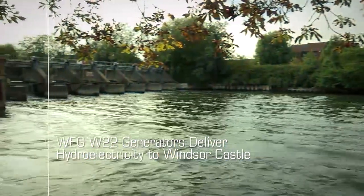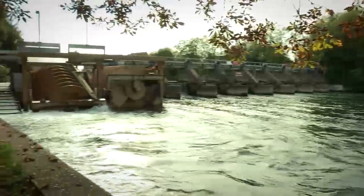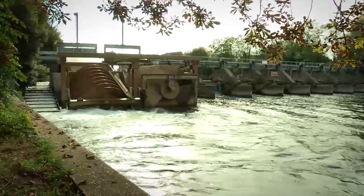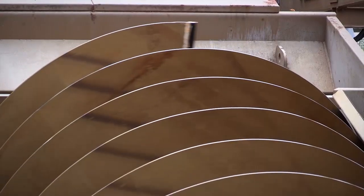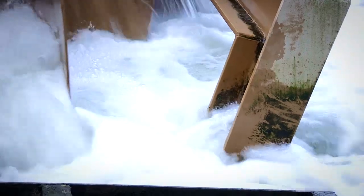The Windsor Estate was interested in producing green energy to offset their current usage. The Thames offered a unique, sustainable means of generating energy by placing an Archimedes screw system within the water flow, which could then generate the energy consistently into the network.